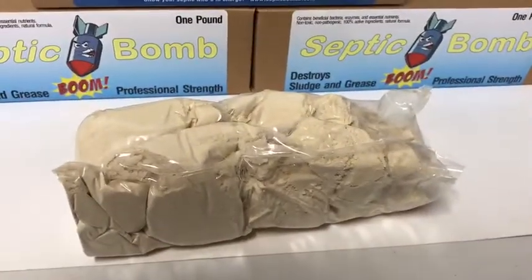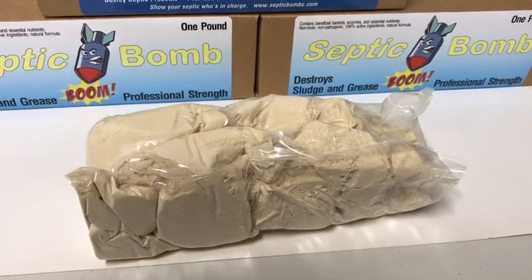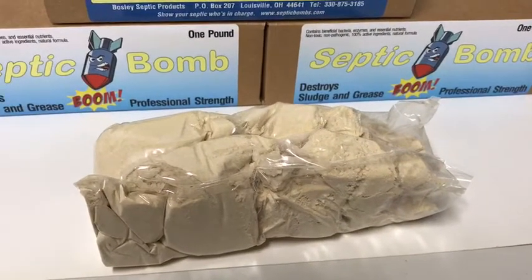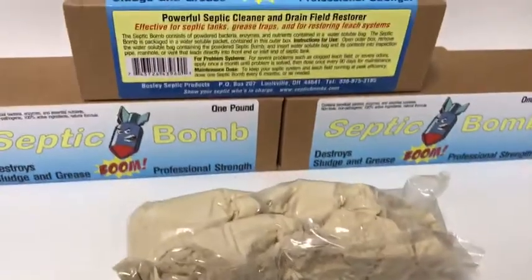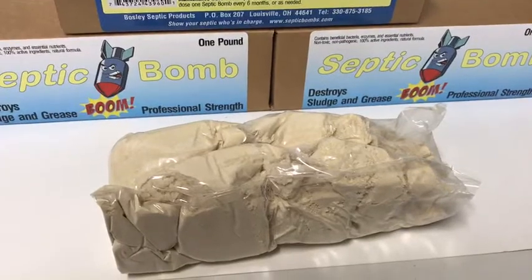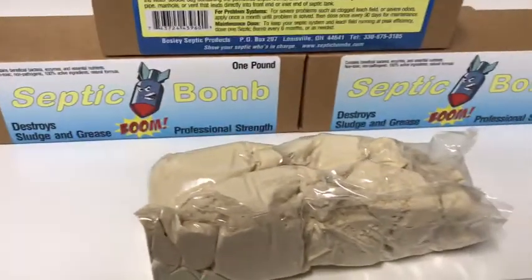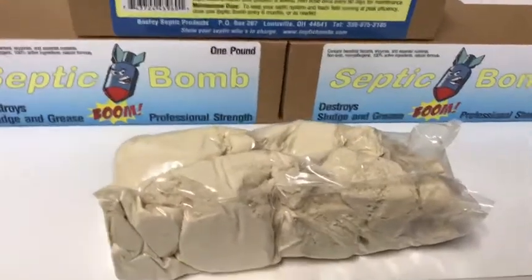What this will do for a septic that works normally, that you're not having any problem with: this will go out to your leach bed and it'll begin to digest the toilet paper, the waste, the hair, the different things that get outside of your septic tank. The septic tank is a trap — it's meant to contain all of the solids until they break down, and then it goes into your leach system.